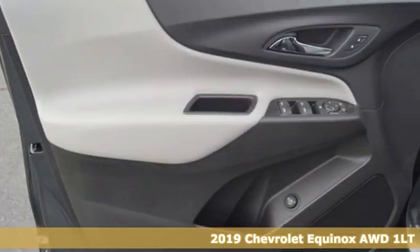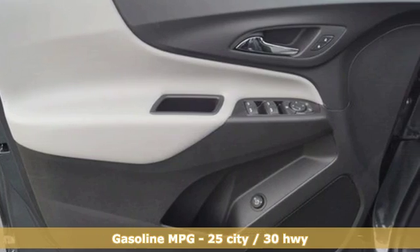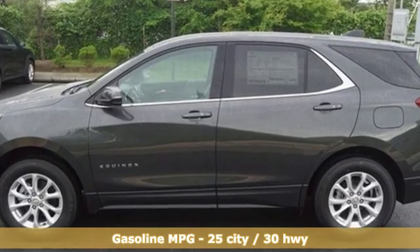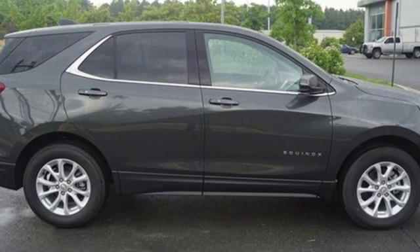It comes with all the amenities you need: automatic transmission, dual zone climate control, streaming audio, configurable instrument gauges, front heated bucket seats.